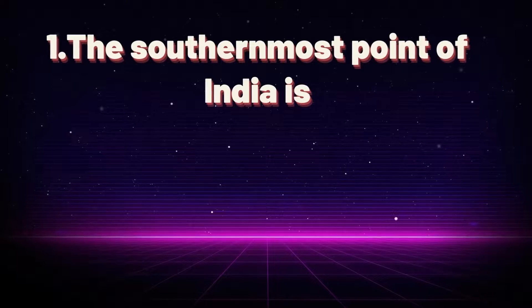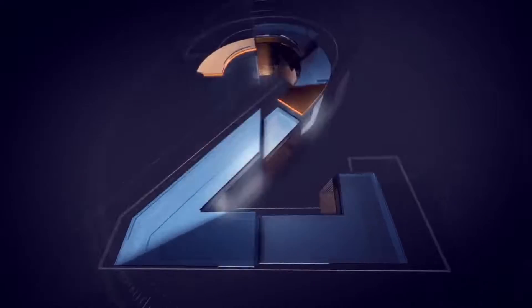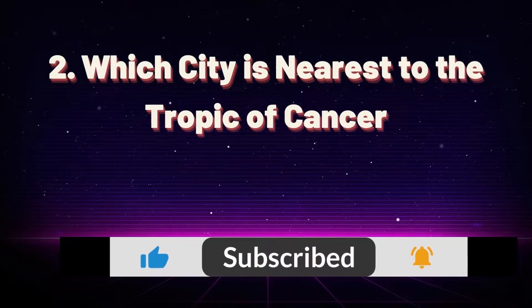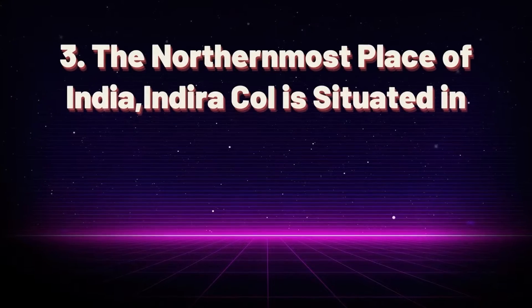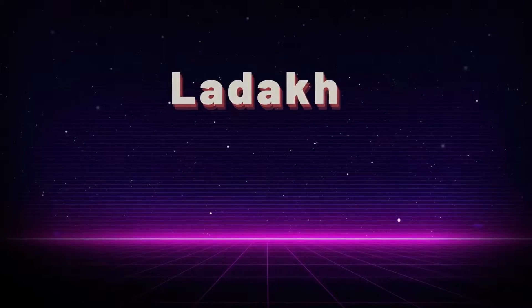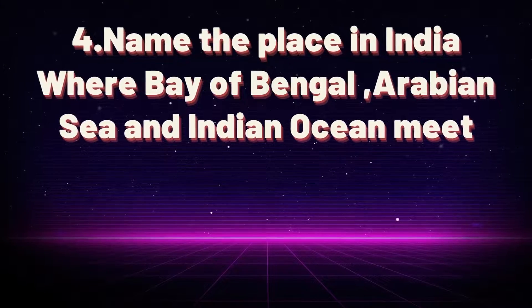The southernmost point of India is Indira Point. Which city is nearest to the Tropic of Cancer? Gandhinagar. The northernmost place of India, Indira Col, is situated in Ladakh.